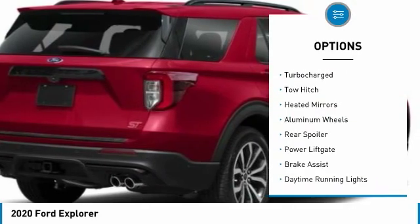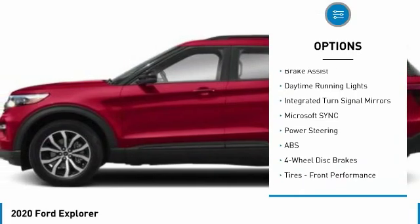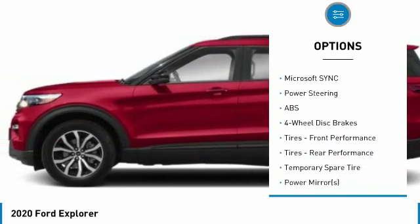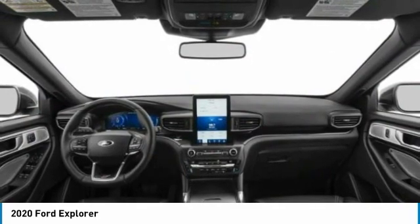Four-wheel drive, turbocharged, tow hitch, heated mirrors, aluminum wheels, rear spoiler, power lift gate, brake assist, daytime running lights, integrated turn signal mirrors. If you like it online,